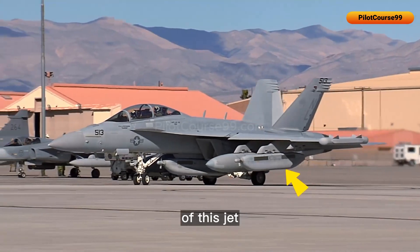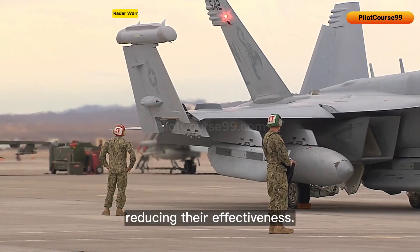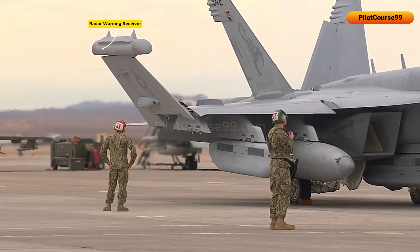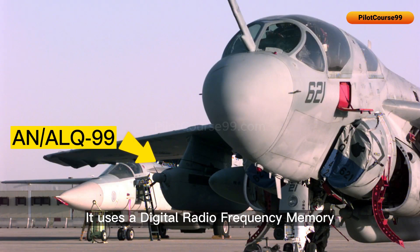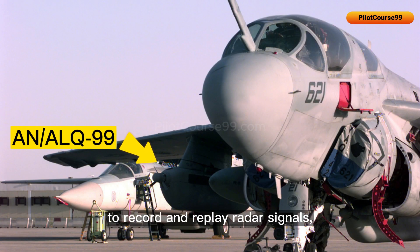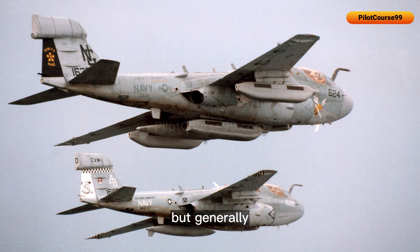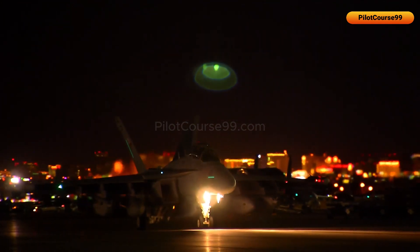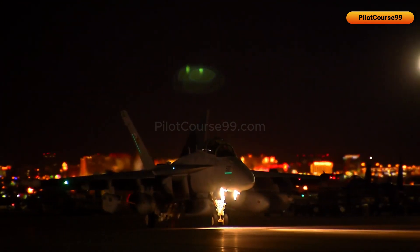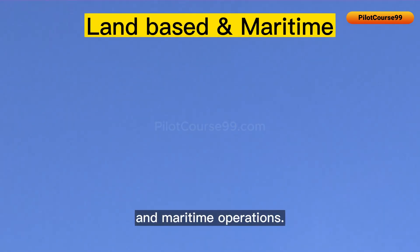A critical component of the EA-18 Growler is the ALQ-99 tactical jamming system, which is used to jam enemy radars, reducing their effectiveness. It uses a digital radio frequency memory to record and replay radar signals, which allows it to generate false targets and deceive enemy radars. Though its range is classified, it generally operates within the range of enemy radar systems, and it is capable of providing electronic attack support for both land-based and maritime operations.